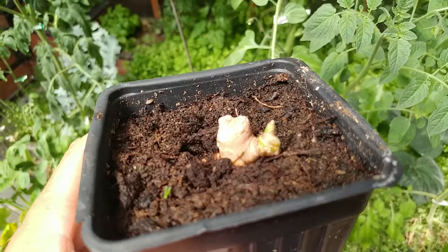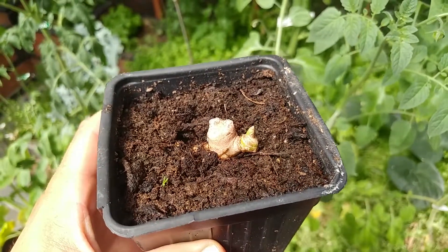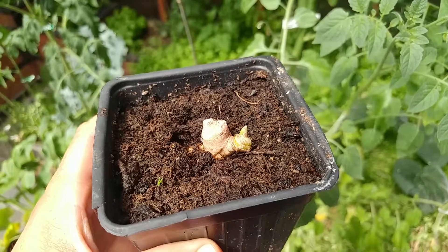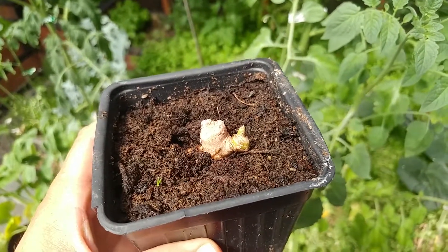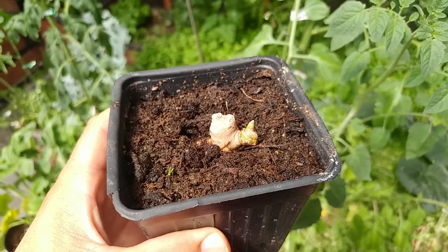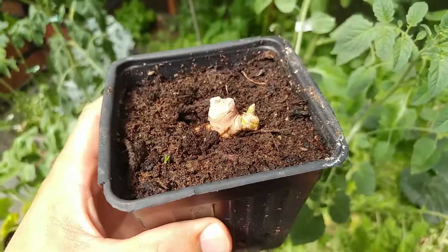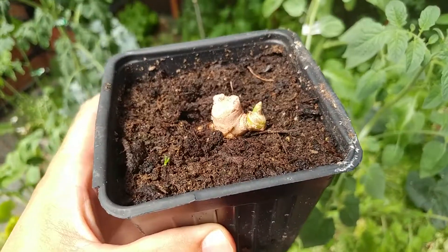Check that guy out — ginger, straight from Hawaii, growing in Victoria, BC. Right on! Let's see if we can use container gardening to get this guy big enough so he can overwinter here.